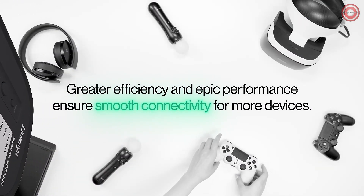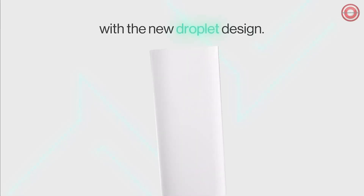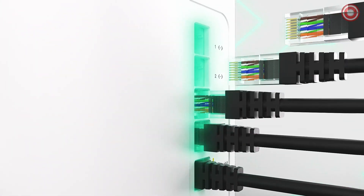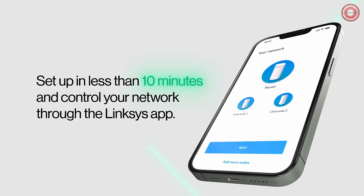Wi-Fi 7 brings you crystal-clear, ultra-fast video streaming and gaming. Say goodbye to buffering and lag — it's all about a smooth, uninterrupted experience. Say hello to Cognitive Mesh, a technology that offers lightning-fast installation and automatically optimizes your Wi-Fi. No more complex setups — it's quick and hassle-free.